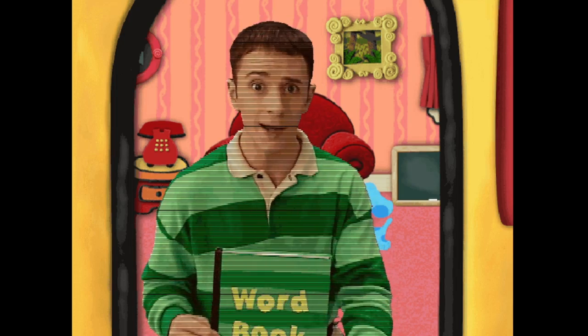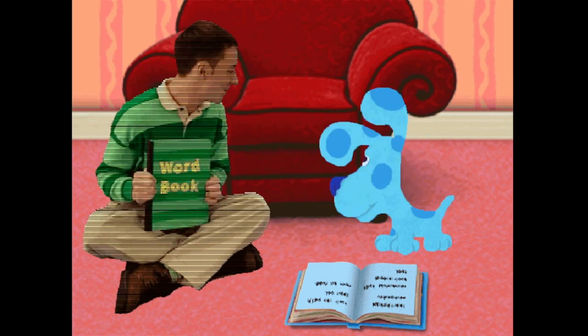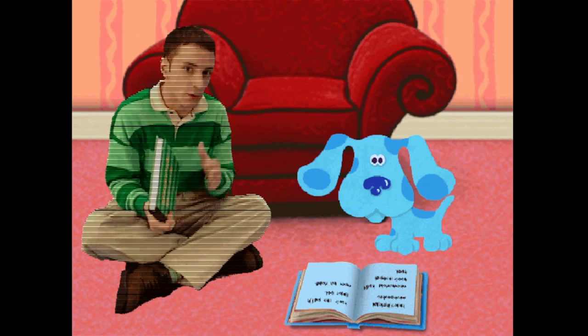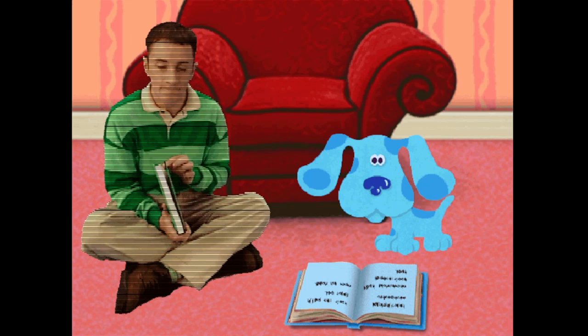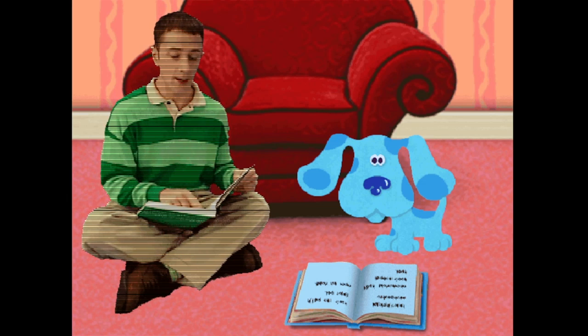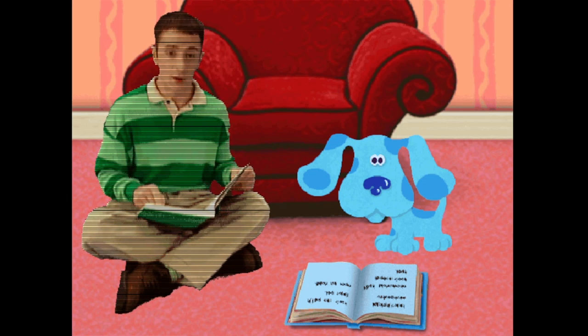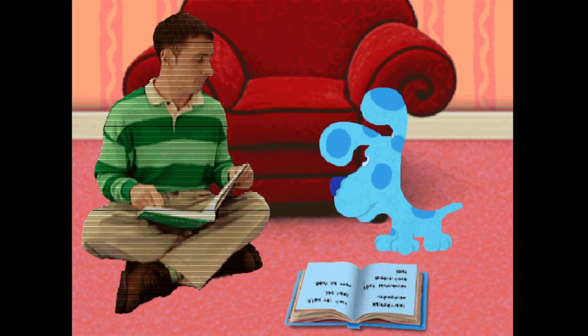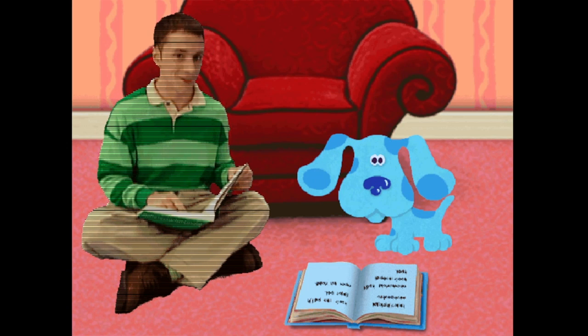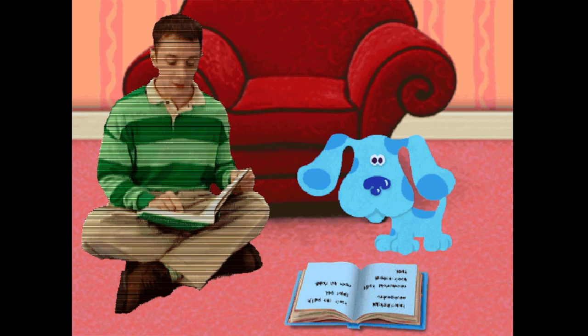You want to help? Great. Come on. Hey, Blue, do you want to hear my story? I just made it up from the words we collected. Okay, here goes. I have a friend whose name is Blue. She's cute and little and loves me too.